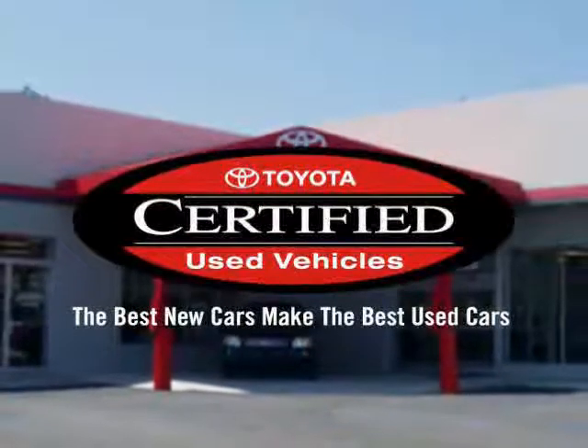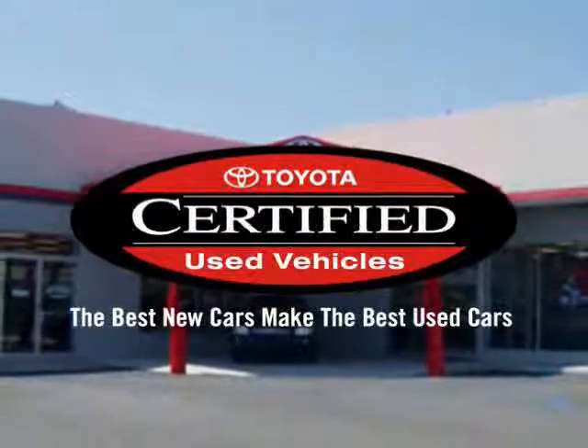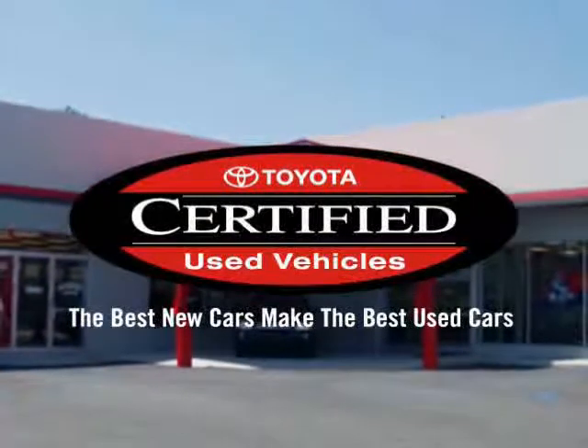That's why our internet customers enjoy VIP treatment, exclusive promotions, and special pricing on every quality pre-owned vehicle.